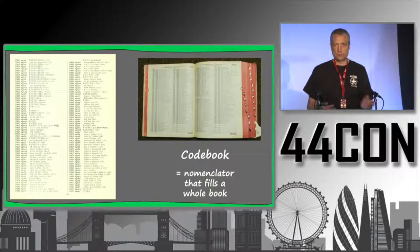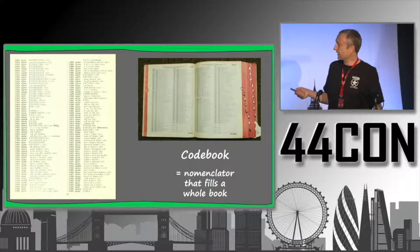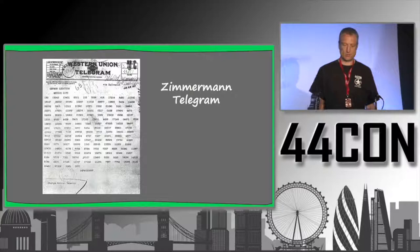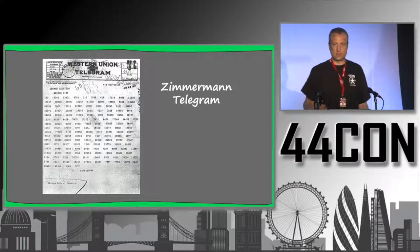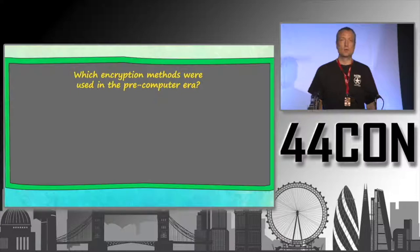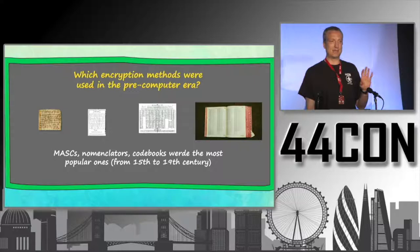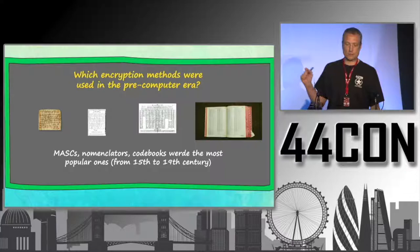In a code book, there is usually an encrypted sign for every word of a language, so you can encrypt text word by word. This was used until World War II. One example is the so-called Zimmermann telegram from World War I — it consists entirely of numbers, each standing for a word. So the most important encryption methods in the pre-computer era were masks, nomenclators, and code books. I think 80 to 90 percent of what you see in the archives is encrypted in one of these ways.